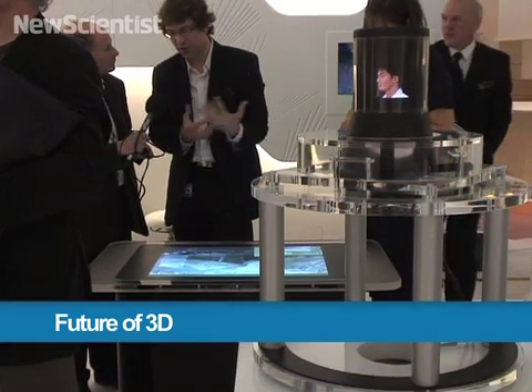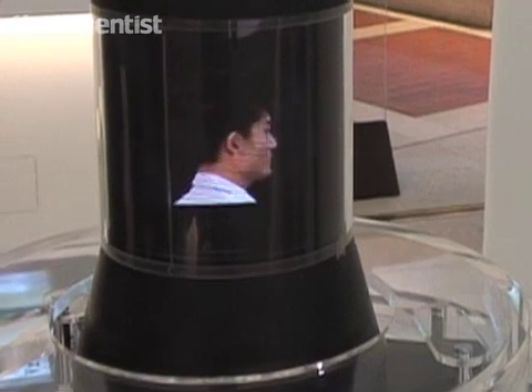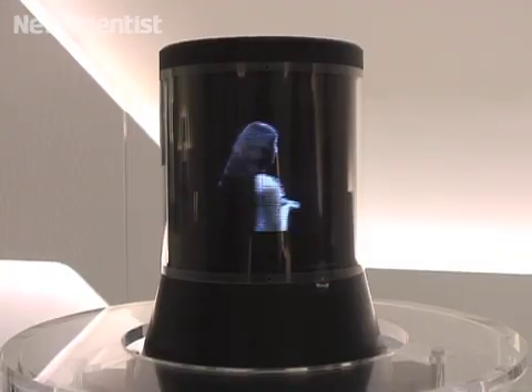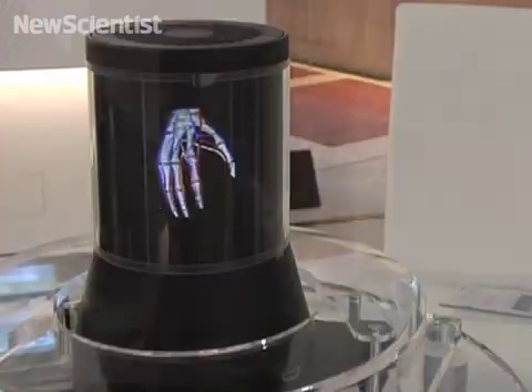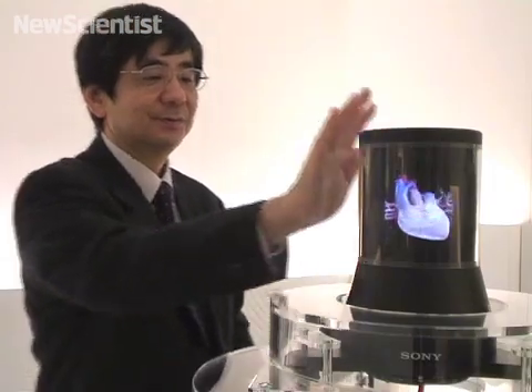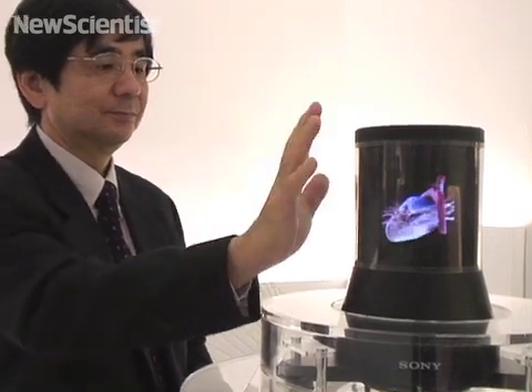Here in London, a new display is turning science fiction into reality. It lets you see a 3D object from all angles without any special glasses. With a flick of your hand, you can also rotate the object, thanks to a sensor.